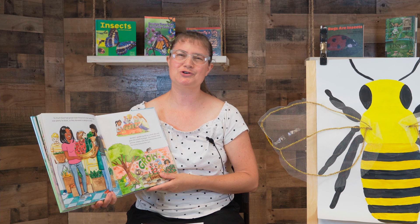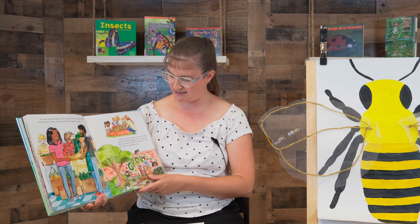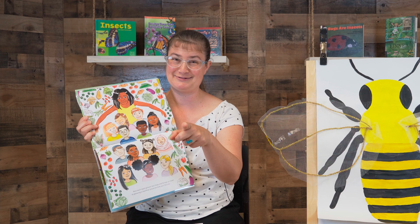So much food had grown from those first small seeds. There was plenty to share, so they donated to people in need. Michelle's garden started as a small idea and grew into something bigger. She inspired more families, schools, and urban communities across the country to build their own. Now each seed sprouts new hope and brings us closer to growing a healthy future for kids just like you.